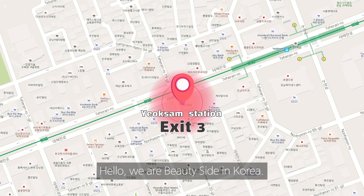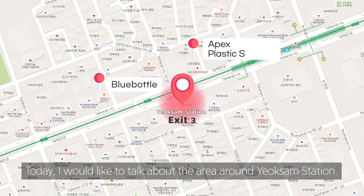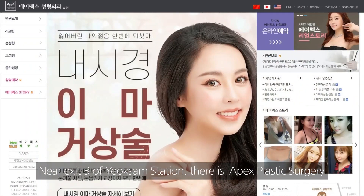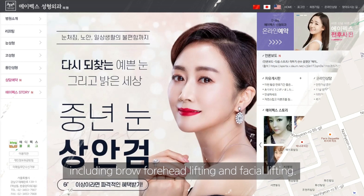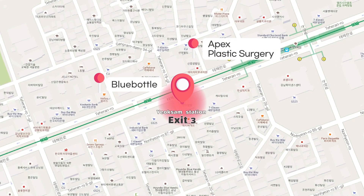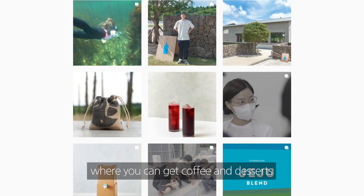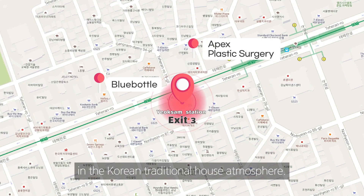Hello, we're PewDieSide in Korea. Today, I would like to talk about the area around Yeokseam Station. Near Exit 3 of Yeokseam Station, there is Apex Plastic Surgery where they focus on anti-aging operations, including brow forehead lifting and facial lifting. And there is Blue Bottle a few blocks from Exit 3, where you can get coffee and desserts in a Korean traditional health atmosphere.